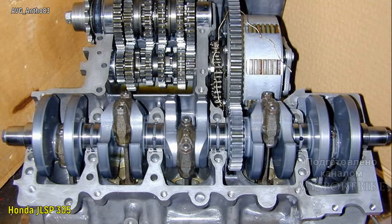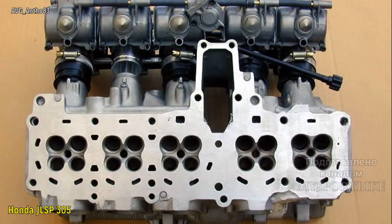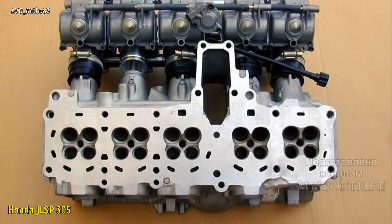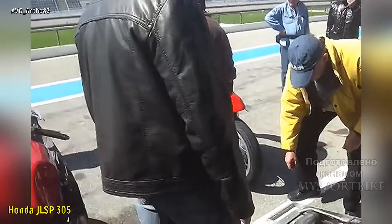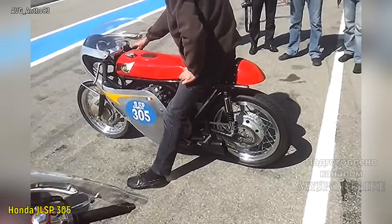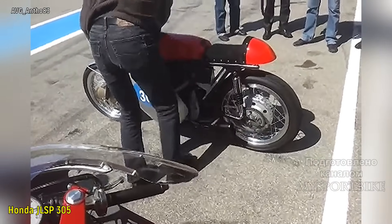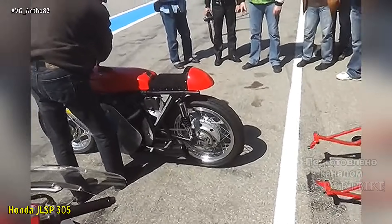Затем он изготовил новый коленвал, новые распредвалы и много чего еще. По словам Барджетто, его двигатель способен работать на оборотах до 20 тысяч. Также интересно устроена выхлопная система: с одной стороны установлены трубы от первого и второго цилиндра, а с другой — от четвертого и пятого. В то время как выхлоп от третьего цилиндра выходит сверху с правой стороны мотоцикла.